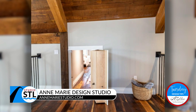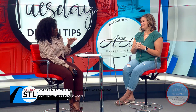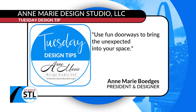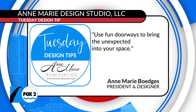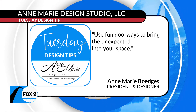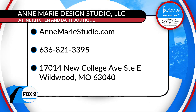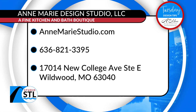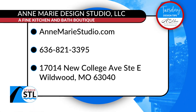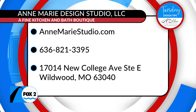That is so fun, and I'm sure you have so much fun designing these hidden spaces. Now for people watching at home, this is your design tip, Annemarie. Well, you need to use fun doorways to bring the unexpected into your space. It's just the idea of having fun with it. Right now I'm designing one just like that concept with the shelves, with drawers on the bottom, to go in and out of a closet from a bedroom. If you're convinced — and I'm obsessed with this idea — sometimes we need a real designer to help our design dreams come to life. Look no further than the Annemarie Design Studio. Give them a call at 636-821-3395 to book your first appointment or consultation today.